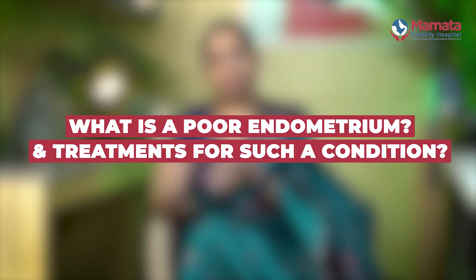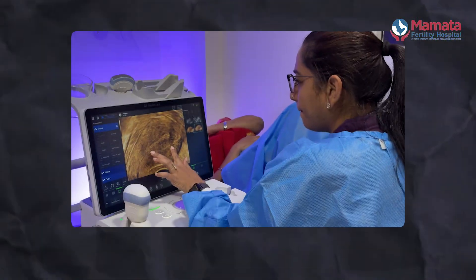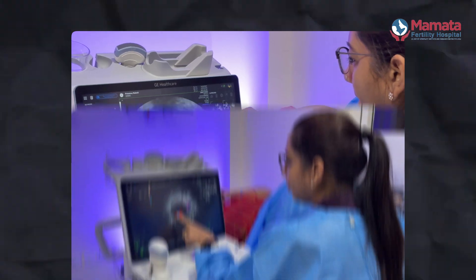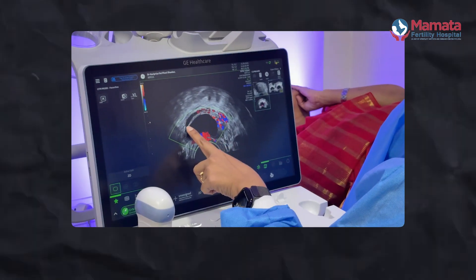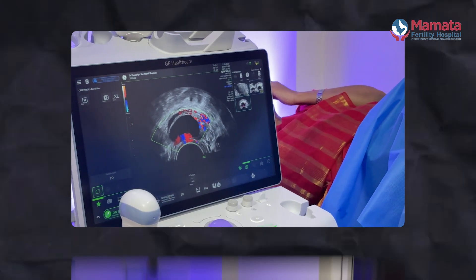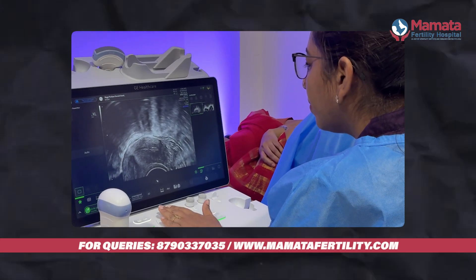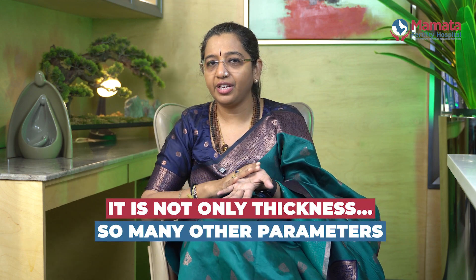What is the meaning of a poor endometrium and what is the treatment for such a condition? We say the endometrium is poor if on ultrasound we see an endometrium which is less in thickness, if the texture is not looking healthy, if the blood flow is not looking optimum, and if on a 3D reconstruction of the uterine cavity the endomyometrial junction is not well defined. It is not only thickness — there are many other parameters we assess before reaching this diagnosis.